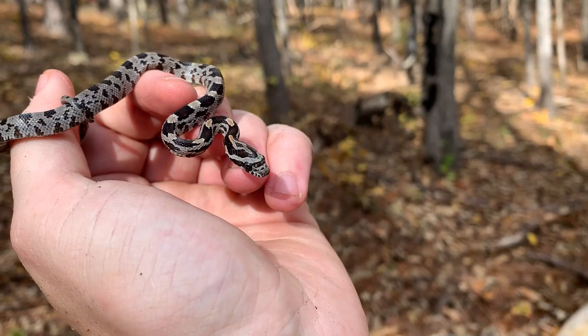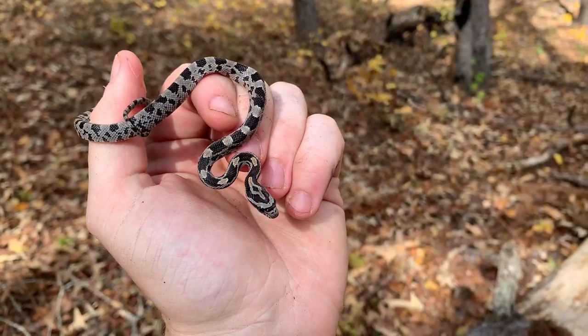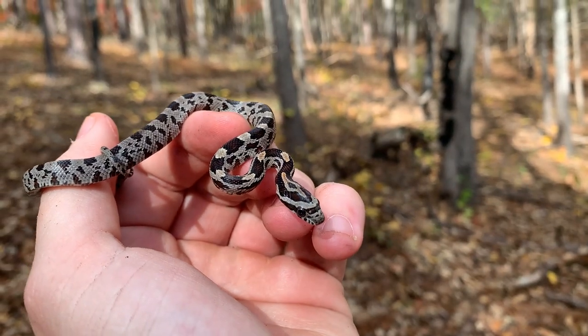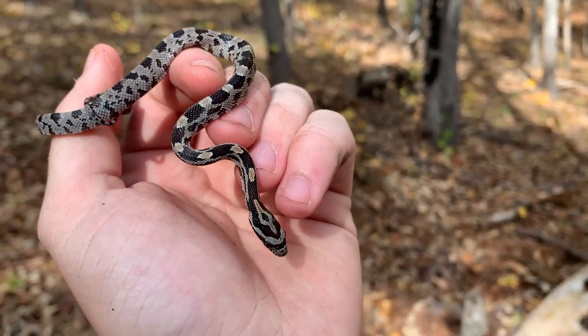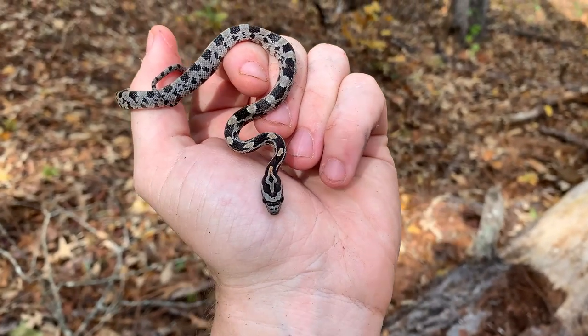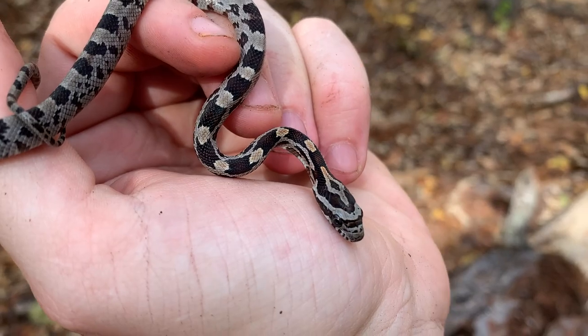We found a ridiculous amount of corn snakes in the last 48 hours for this part of Georgia. This spot we're at today they're obviously pretty common, but that one yesterday was in a super rare area — genuinely surprised to see this many today. They're all babies, which is cool, but I'll take it. Awesome.